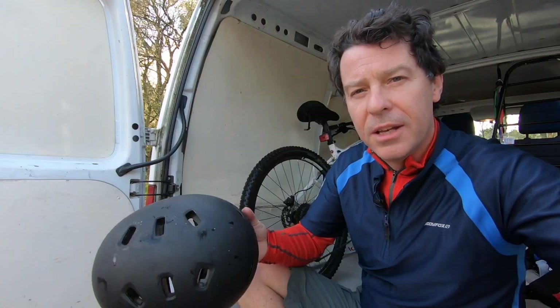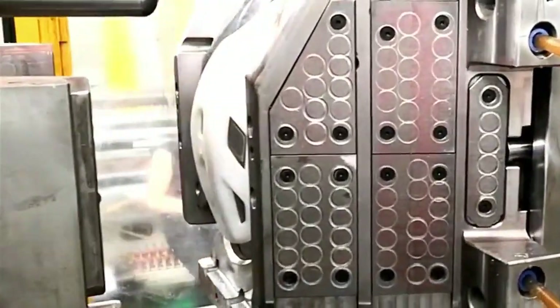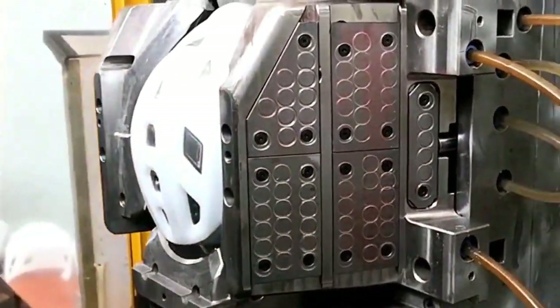Ideally, you want something that has excellent strength and hardness characteristics, yet can be easily formed, moulded, and even recycled.